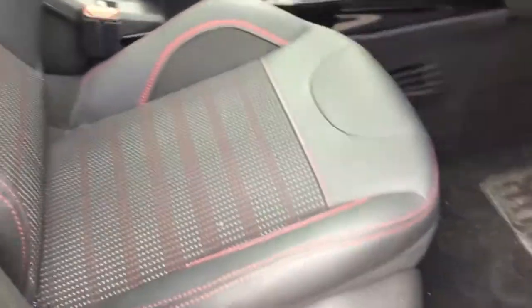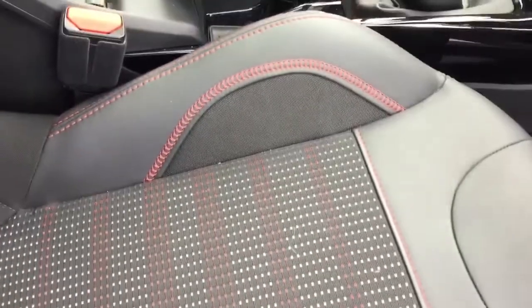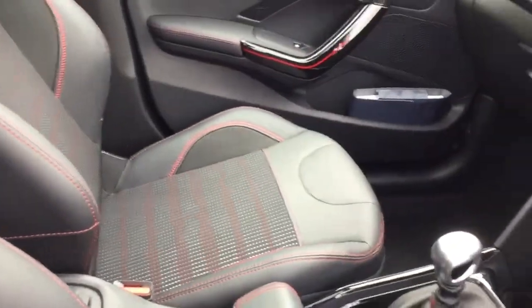I'll just quickly show you the car's interior. As you can see, it comes with the part leather effect seats with red stitching and it's in immaculate condition.